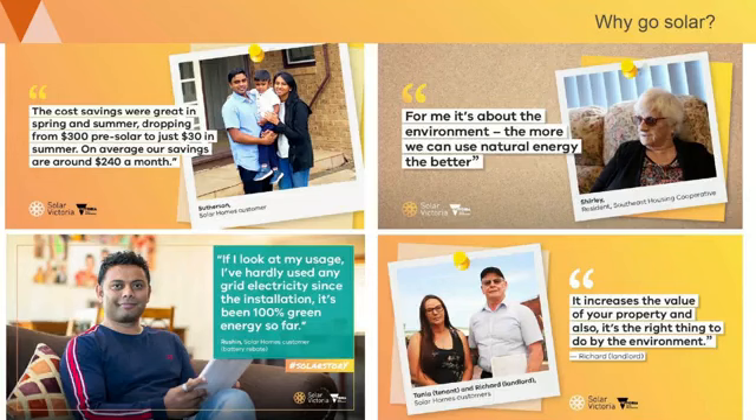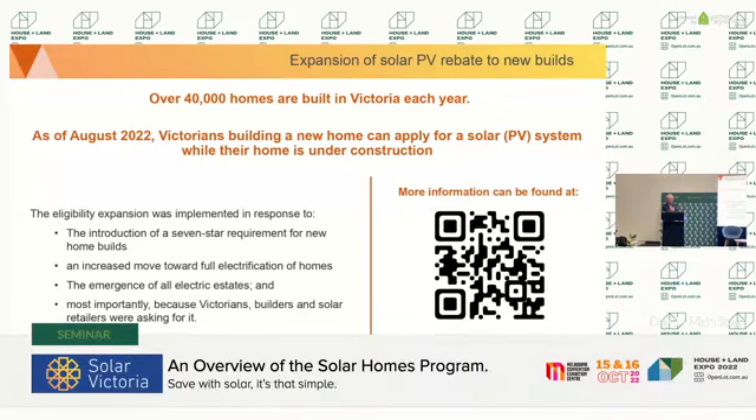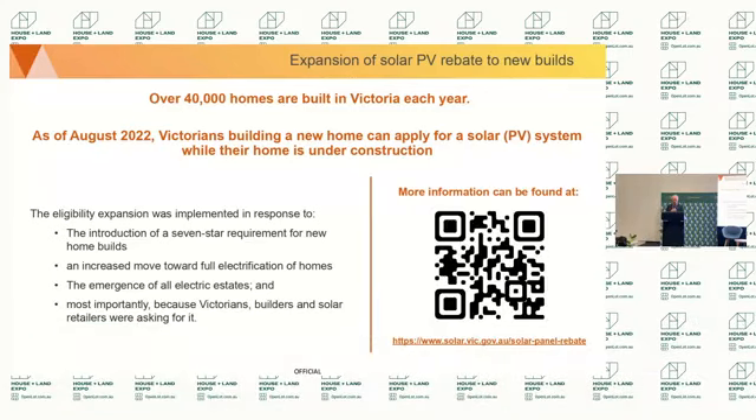We know there are 40,000 new builds a year in Victoria, and at the end of August we opened up our solar PV rebate scheme to new builds. Previously it was only for owner-occupiers and rental providers where the building was already established. Now we've opened it up for new builds, accounting for the move towards a seven-star energy requirement for new homes, the emergence of all-electric estates, and requests from builders, solar retailers and homeowners to start their solar journey in the new build phase.